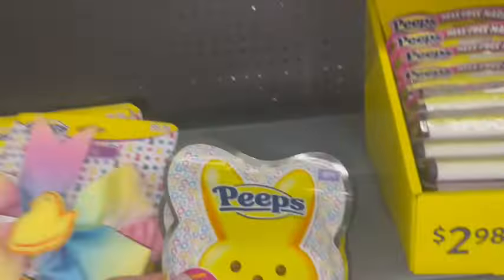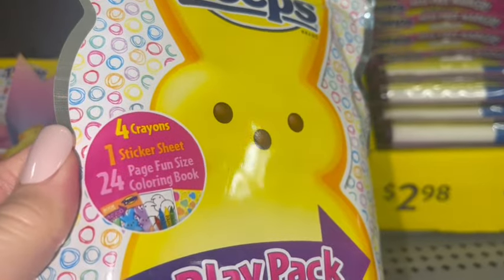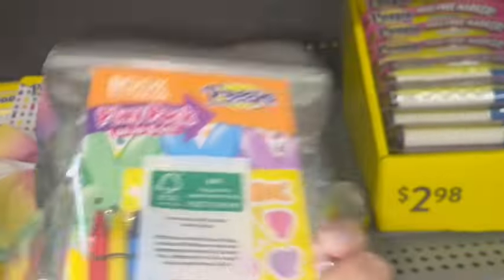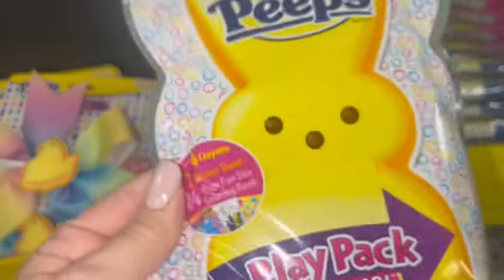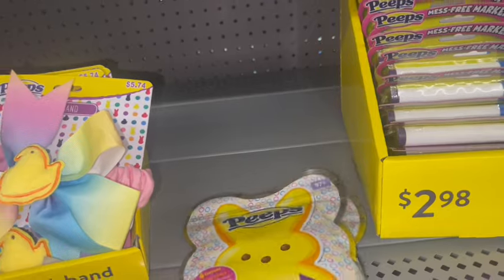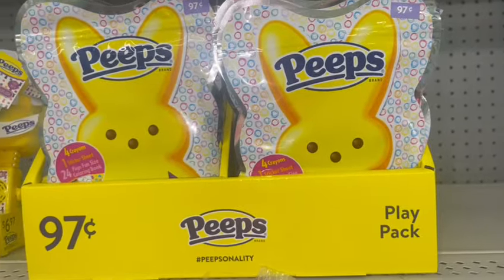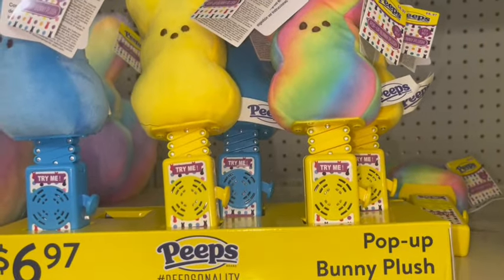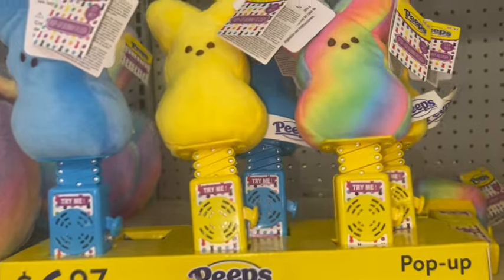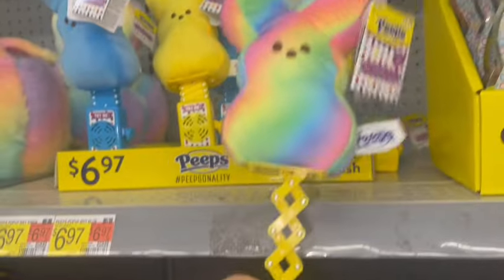They have some little basket stuffers here. This is a little play pack grab-and-go — here's what it comes with: little crayons, stickers, and little coloring sheets, with the big cute yellow Peeps bunny on the outside. And then they have the pop-up bunny plush in blue, yellow, and cotton candy color.